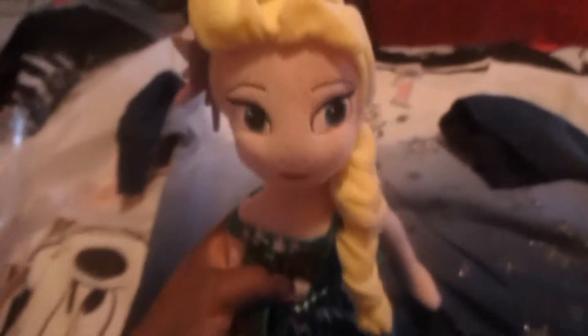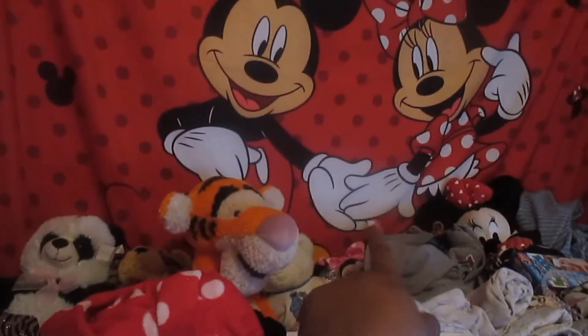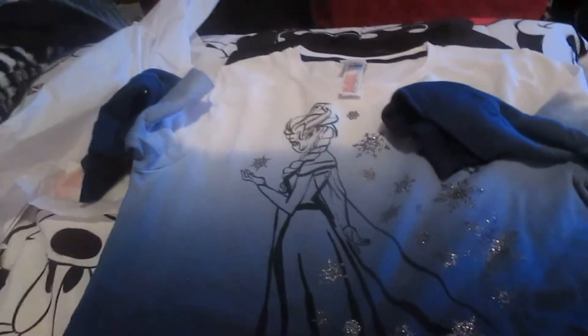First, I got the Frozen Fever Elsa plush because I've been wanting an Elsa plush for a while. She was originally $19.95 and I got her for $13.97, so I saved a little bit. I'm just gonna put her over there with all my stuffed animals — don't mind the clothes on the bed, I need to put those away.